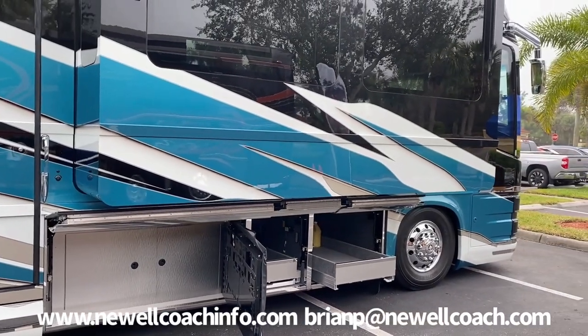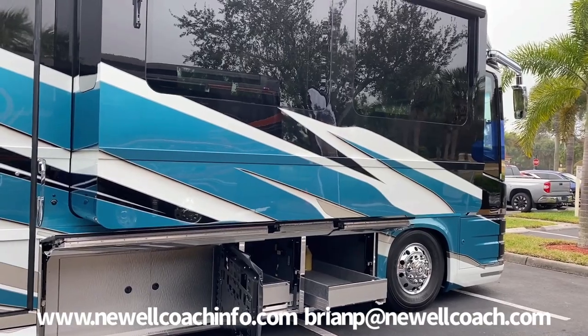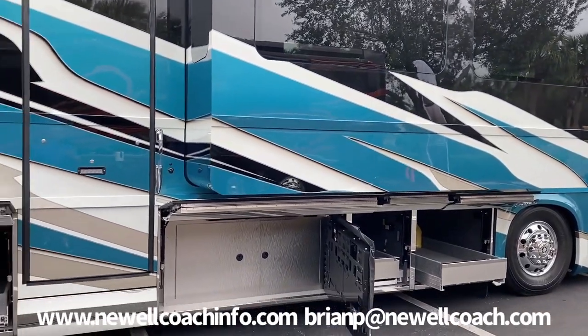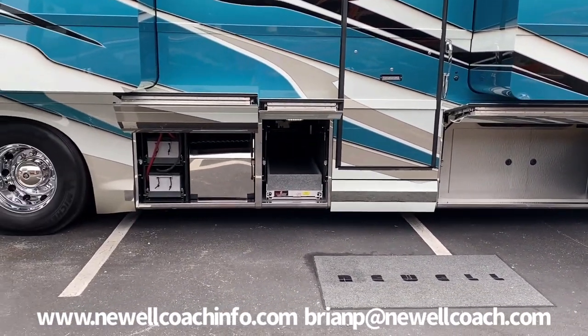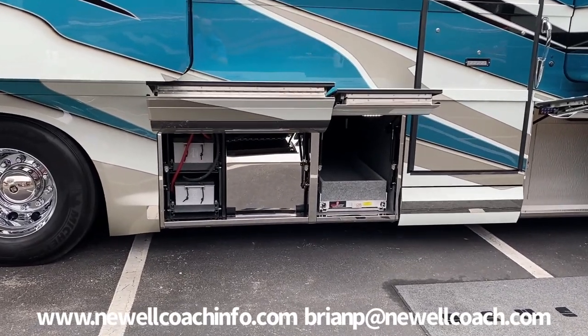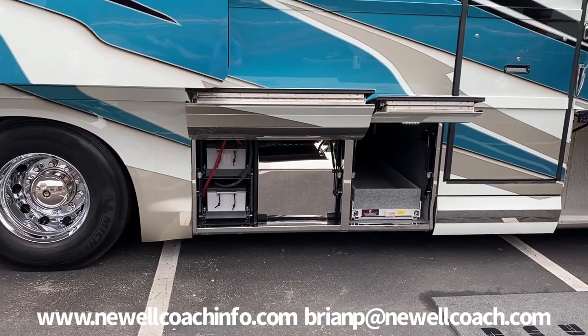This particular coach has a 14-foot, 30-inch deep slide on this side and a 16 on the other side, which is really sharp — makes a huge living room. As always, we have 200 gallons of fuel you can fill from both sides. Six AGM batteries for the house and three for the chassis.